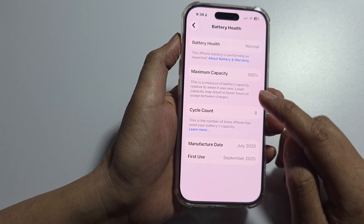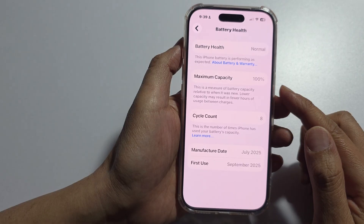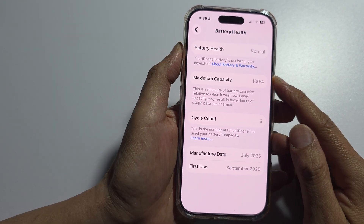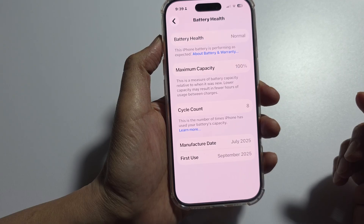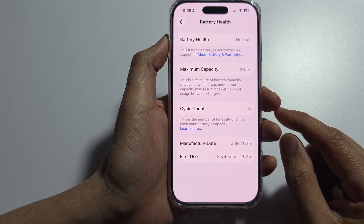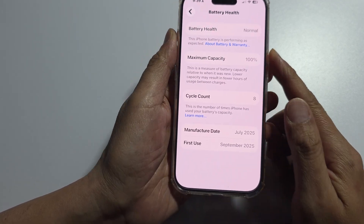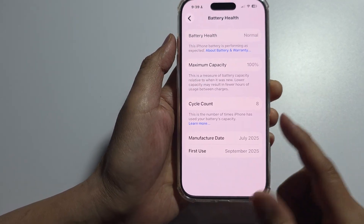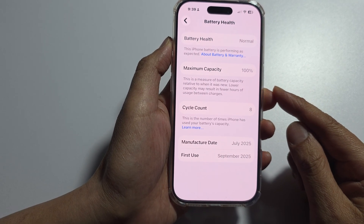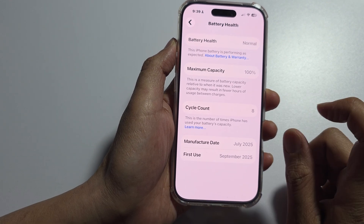Here's a breakdown of why it happens and how you can address it. Essentially this is a pairing issue. Starting with iOS 11.3, Apple implemented a feature that links your iPhone's battery to its logic board. Each battery has a unique serial number registered to the specific device it was originally installed in. So when a battery is replaced — even with another genuine Apple battery from a different iPhone — the serial numbers won't match the phone's logic board.